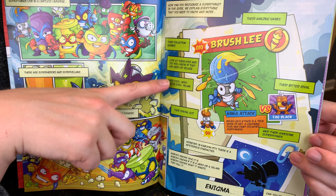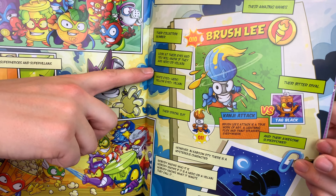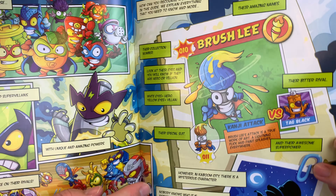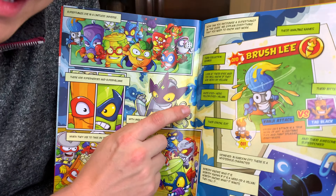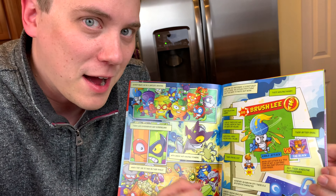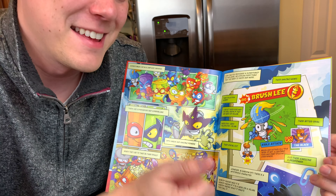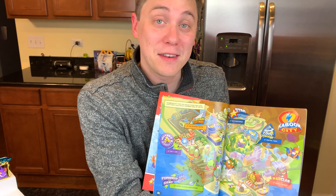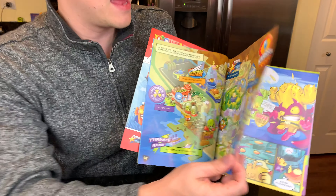Their amazing names, their collection number, and look at their eyes — they'll tell you if they're a hero or a villain. White eyes equal hero, yellow eyes equal villain. Oh, that's really easy. I'm glad that their eye color tells you if they're good or bad. That's really convenient. This comic book gives you everything you need to know about Super Things and their rivals.